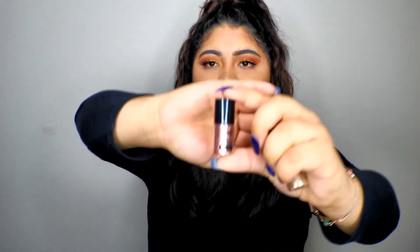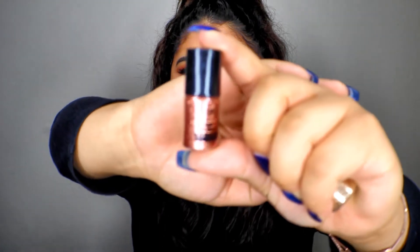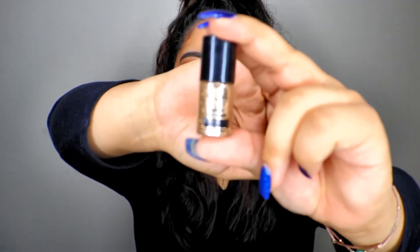Ulta a lot of the times has buy one get one free or buy one get one half off on NYX, so I'd definitely recommend buying those. I also have some JCat Beauty glitters — these are definitely loose glitters worth spending money on. One tip I can give you is to apply eyelash glue all over your lid to get it tacky enough for the glitter to stay.